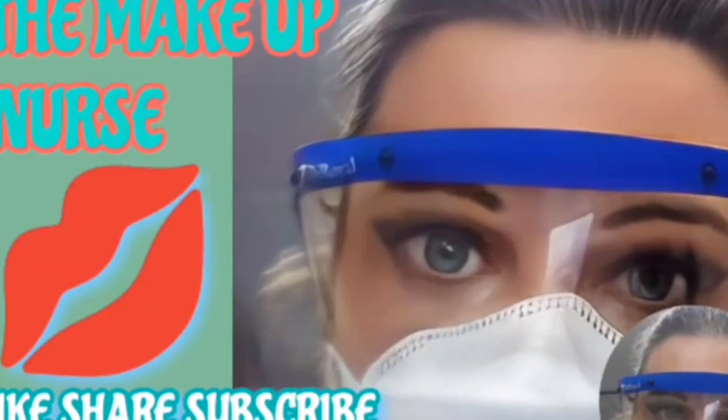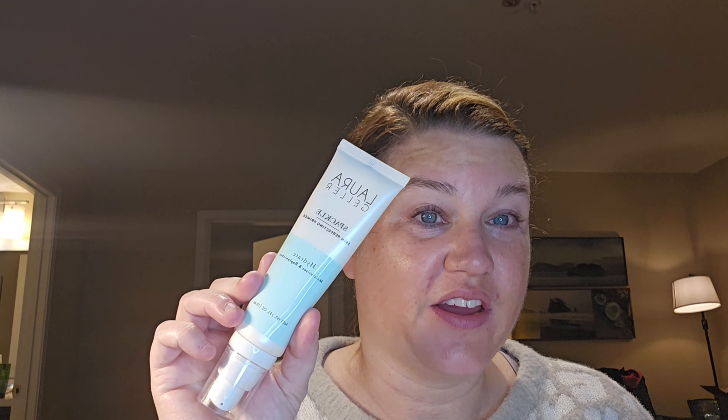What's so funny, TSM? I'm back! Welcome back to my channel, The Struggle Is Real with Pajami, the makeup nurse. Today is Brand Thursday, and it's also my cousin's birthday, and we're going to do the brand Laura Geller. All right, so let's get started.